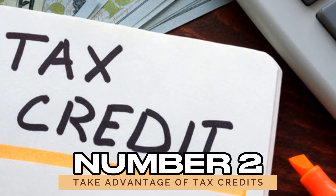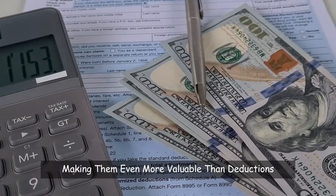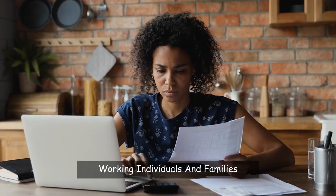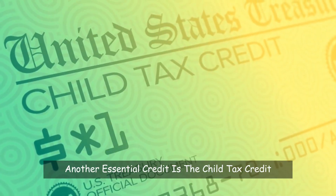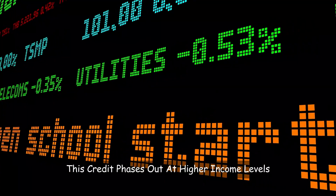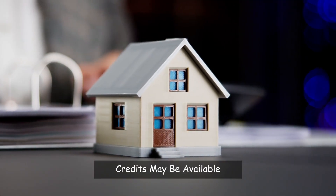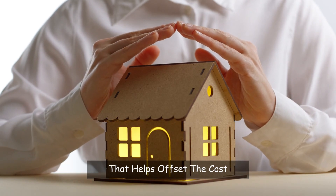Number 2: Take advantage of tax credits. Tax credits reduce the amount of tax you owe dollar for dollar, making them even more valuable than deductions. One significant credit is the Earned Income Tax Credit (EITC), which helps low-to-moderate-income working individuals and families and can drastically cut your tax bill or result in a refund. Another essential credit is the Child Tax Credit — if you have children under 17, you can claim up to $2,000 per child. For those who invest in energy-efficient home improvements like windows or insulation, credits may also be available to help offset the cost.